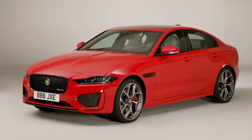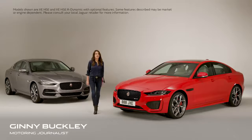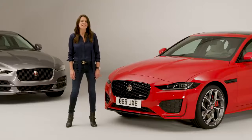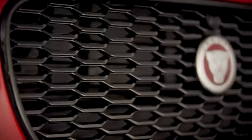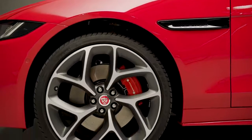What is it you look for in a sports saloon? Is it beautiful design, an engaging drive, or maybe cutting-edge technology? Well, the Jaguar XE has been delivering all of those things since it first launched, and it's just had a comprehensive update for 2019, so let's discover more.